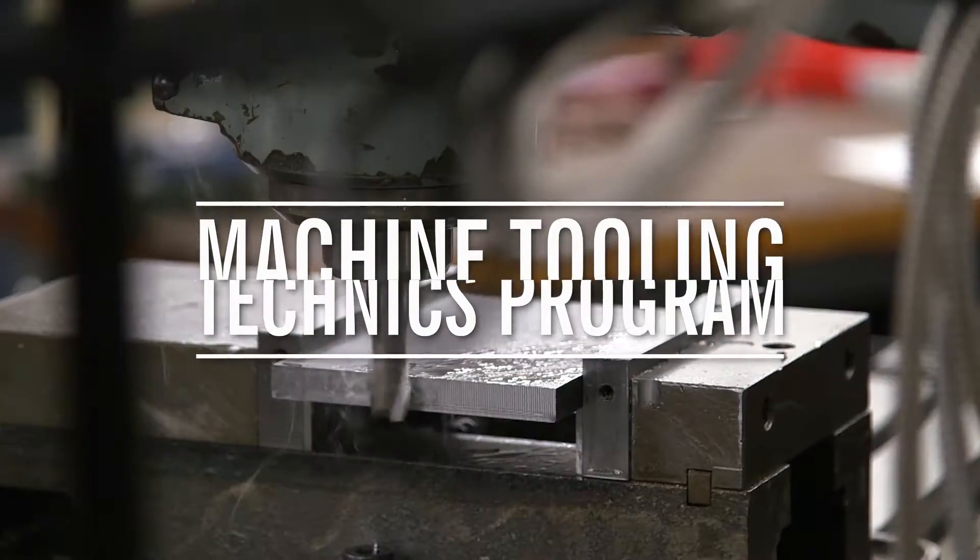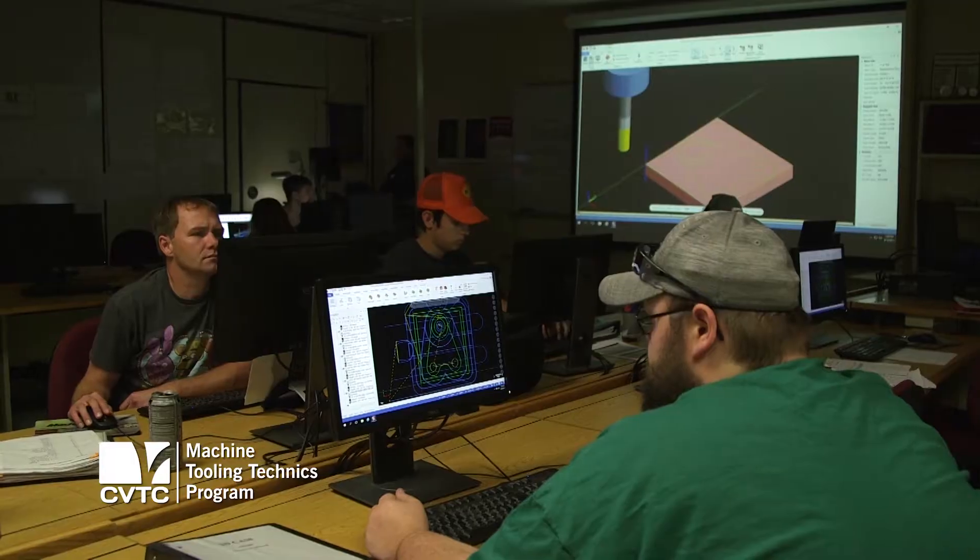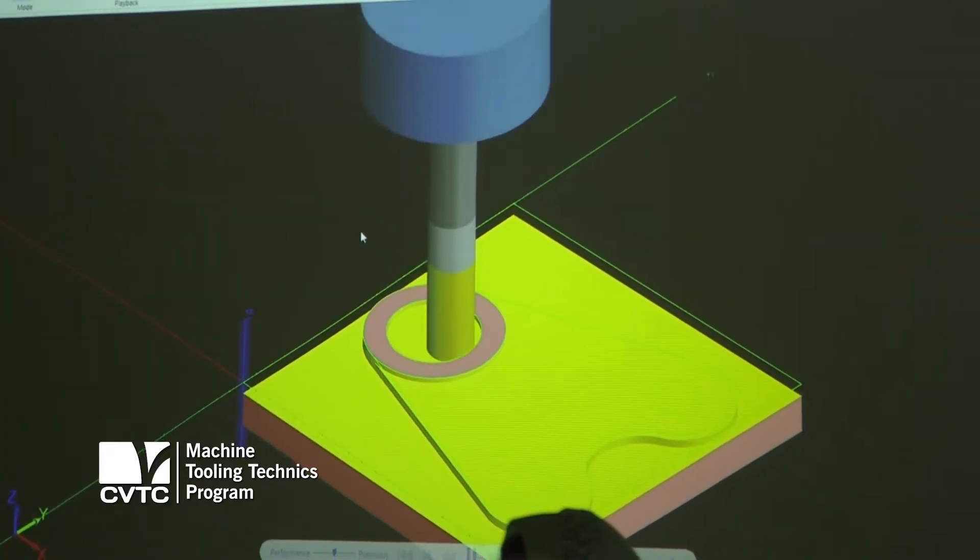The program I instruct in is a machine tool program. It's a two-year technical diploma. We run one full semester of manual machines and three semesters of CNC machines. We have four classes of CAD-CAM.